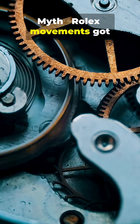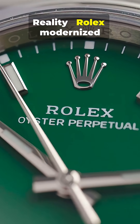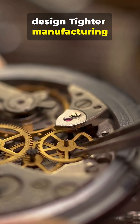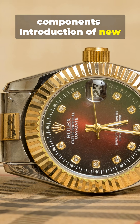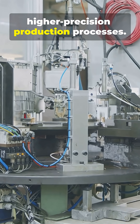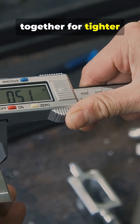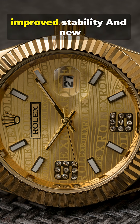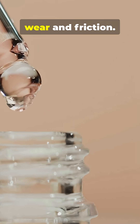Myth: Rolex movements got shoddy after 2010. Reality: Rolex modernized across manufacturing and design — tighter manufacturing tolerances on critical components, introduction of new high-strength alloys in parts, more automated higher-precision production processes, parts now fit much closer together for tighter assemblies, some components use parachrome hairsprings for improved stability, and new specialized lubricants reduce wear and friction.